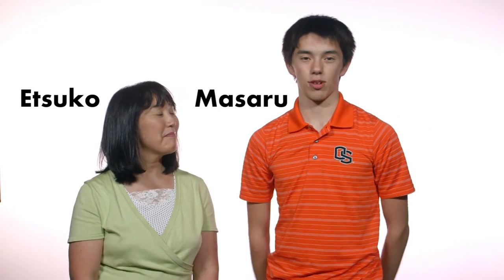Welcome to First Year of Japanese. My name is Etsuko, and I am Masaru. We are going to carry this course together.